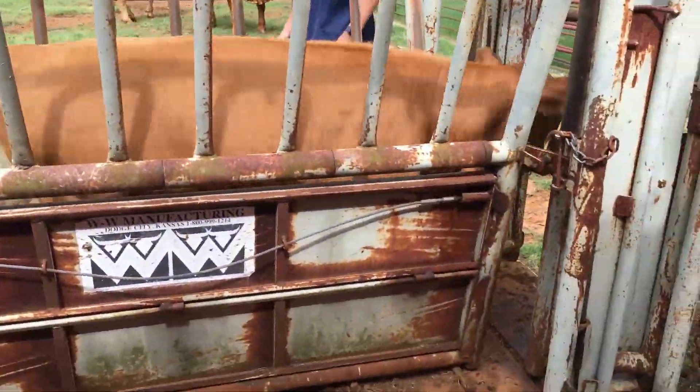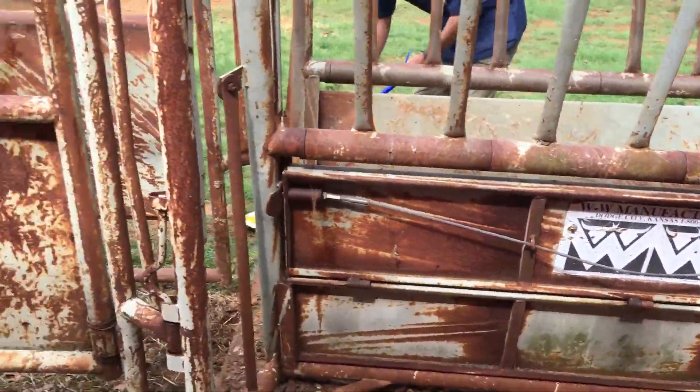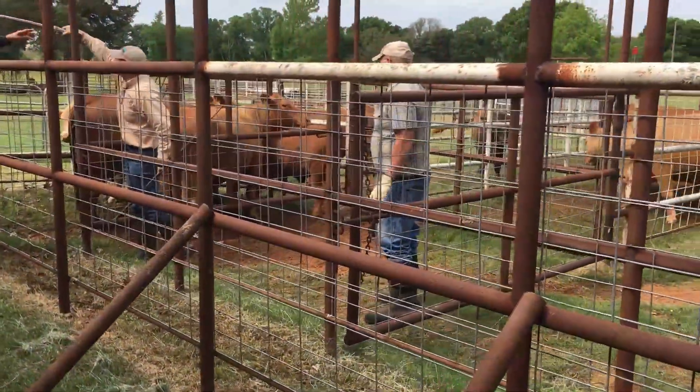So that way everything is synchronized and we're not having to wait on animals to come in on their own to put the insemination straws in. Playing with hormones. Looks like a little wing.